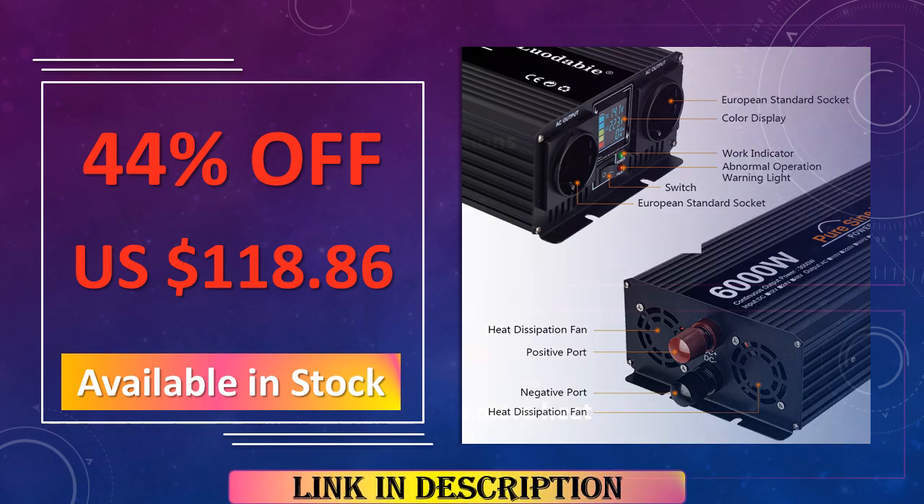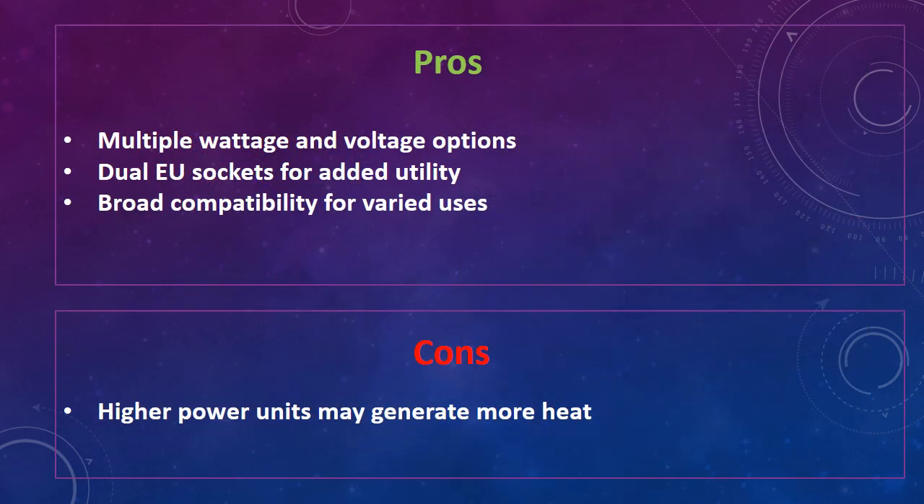The advantages are: multiple wattage and voltage options, dual EU sockets for added utility, and broad compatibility for varied uses. The disadvantage is that higher power units may generate more heat.